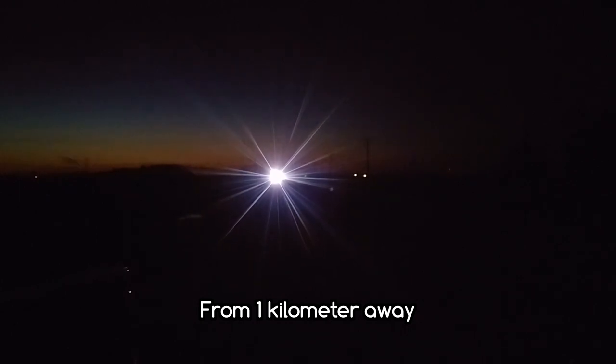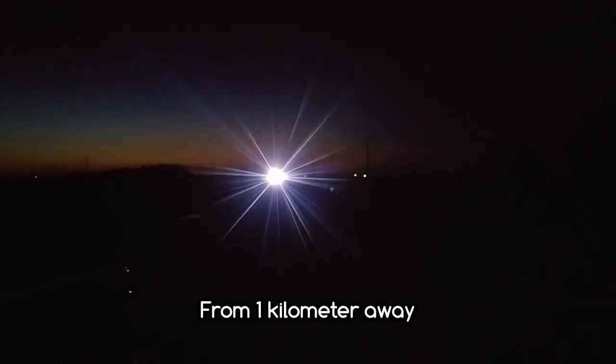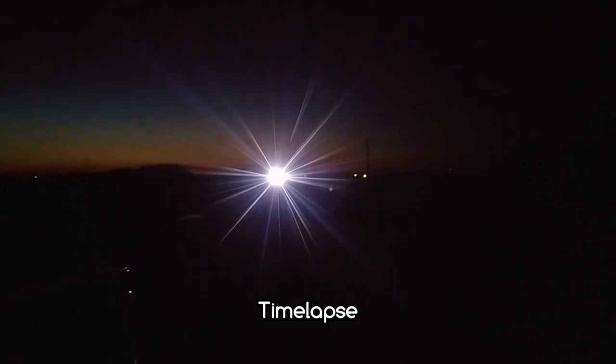Obviously this could be used as a signaling device. Quite frankly, you could probably see this light for 100 miles literally. The threshold for human vision is seeing candlelight at 30 miles under ideal conditions, so under the right conditions I really think you could probably see this thing from a great, great distance.